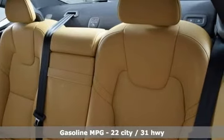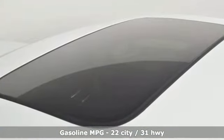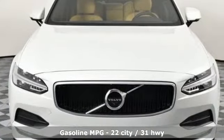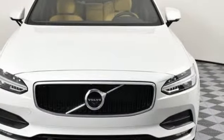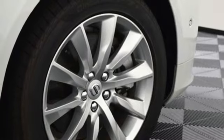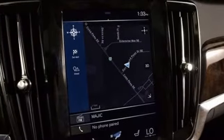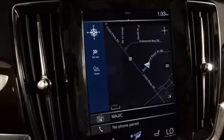You'll look forward to every drive with features like these: streaming audio, front heated leather bucket seats, power heated mirrors, power sliding and tilting sunroof, automatic transmission, gas pressurized shocks, external memory control, and dual zone climate control.